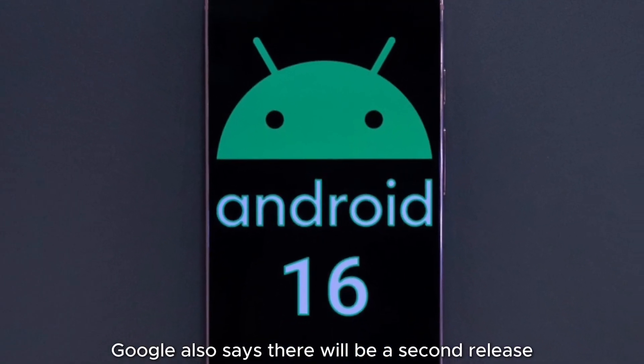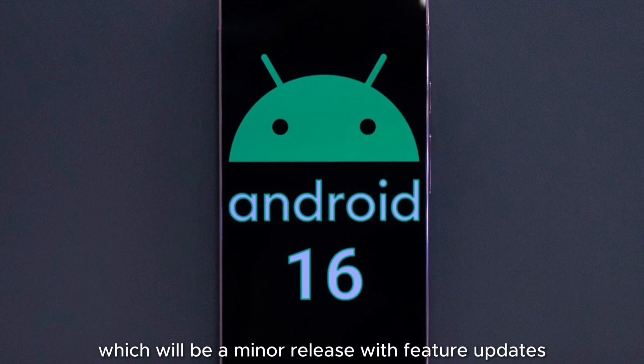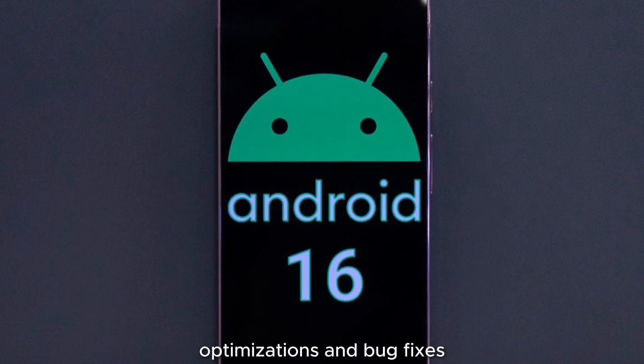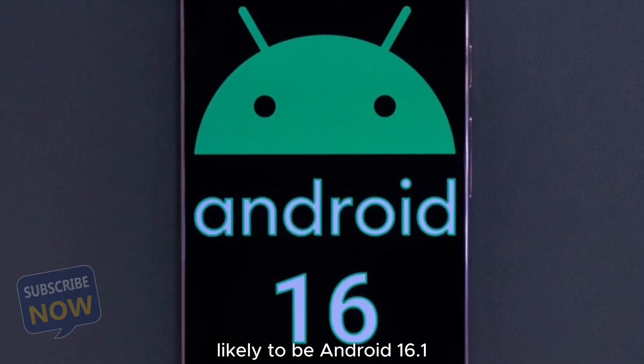Google also says there will be a second release in 2025, in the fourth quarter, which will be a minor release with feature updates, optimizations, and bug fixes since the major release — likely to be Android 16.1.